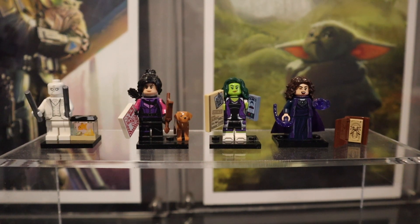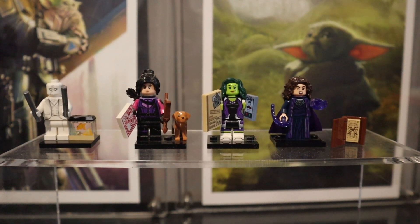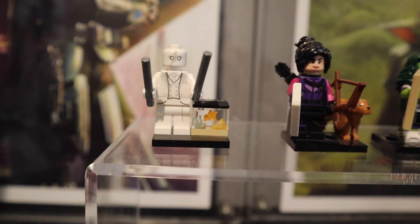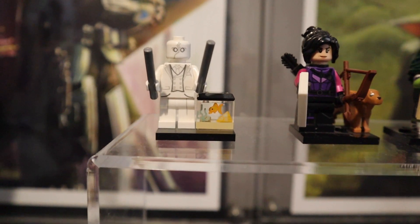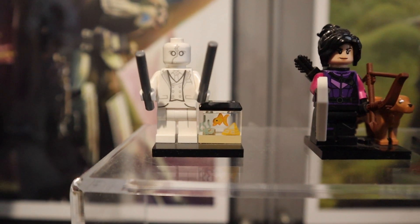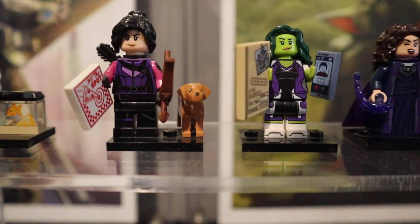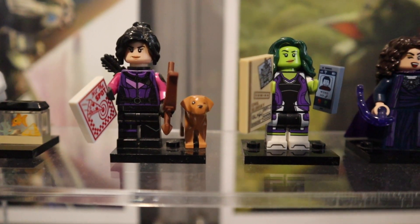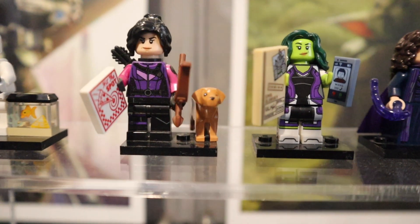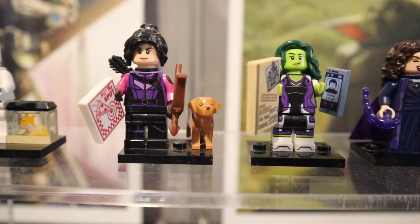Next up as part of this haul we have four figures from the Marvel CMF Series 2, and we got some really awesome ones. First up we have Mr. Knight — this was one of my most anticipated figures from this series. He's got his batons and he came with a little Gus goldfish tank, which is a really nice addition. Next up is Kate Bishop, who comes with Lucky the pizza dog. I love all the different colors going on in this print — the pink sleeves, the purple torso, the black legs — plus the pizza box and the bow and arrow accessories look awesome as well.